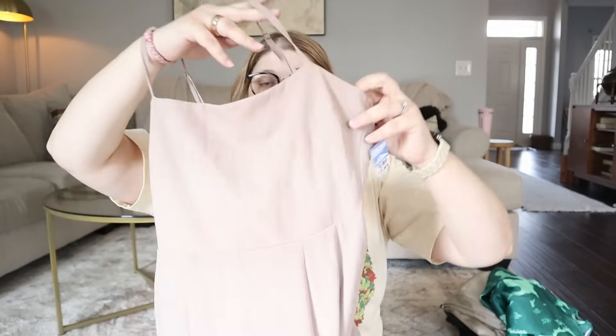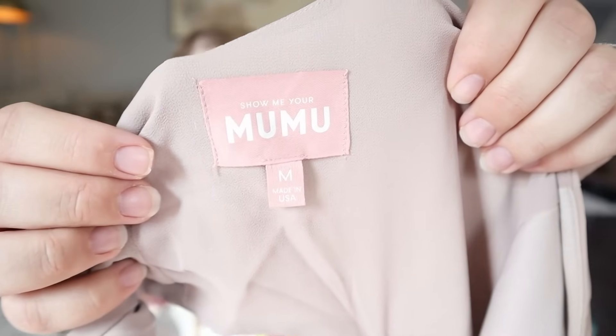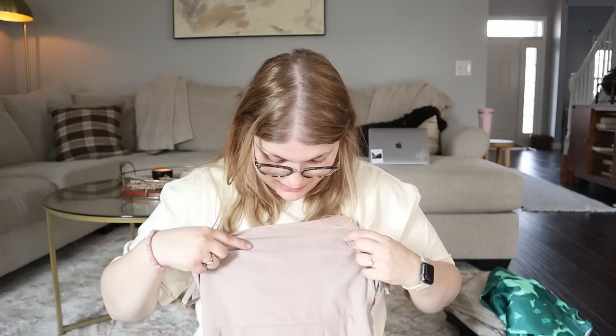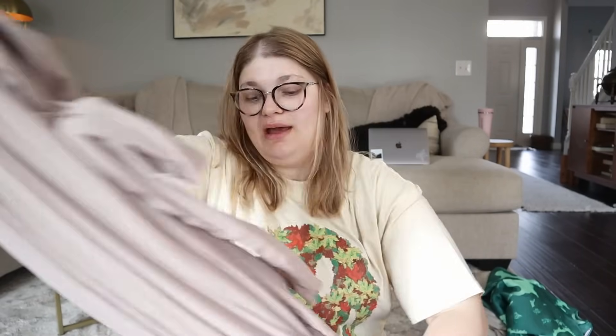My subscriber actually gave me this piece — so if you're watching, thank you so much, it was so nice to meet you! She passed on it because it has some stains, but I'm going to try to get them out. It's a really nice formal dress, kind of tan, floor length — perfect for a bridesmaid. It has a tie at the back with a cutout detail. This is from Show Me Your MooMoo. I've sold a similar Show Me Your MooMoo dress for $75, so I decided to give it a go even with the stains. It's a size medium and hopefully, if I can scrub them out, it'll sell for $50 to $75.